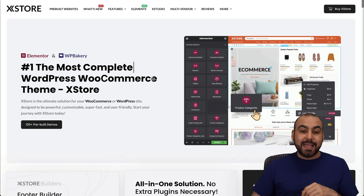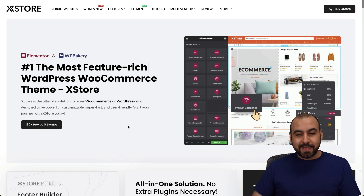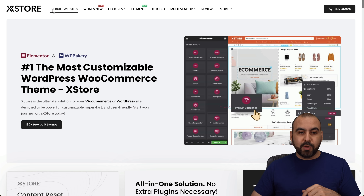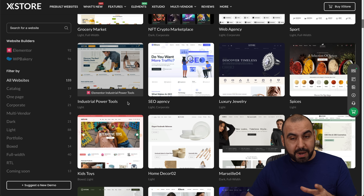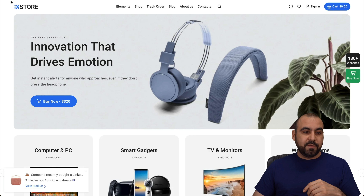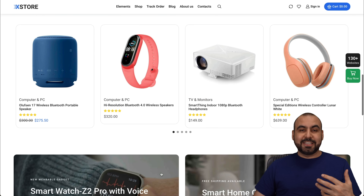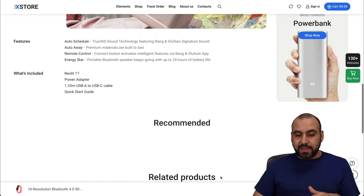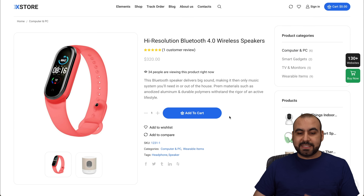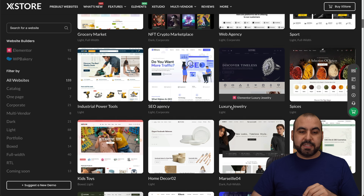The last one is XStore — the number one most flexible WooCommerce store theme available, and it's really powerful. Check out the pre-built websites from here, and if you want to build a store right away that's nice looking and super powerful, definitely check out XStore. This theme looks like it took days to build, but it's going to take you minutes. It's super flexible and highly customizable, so if you need all that flexibility and power, definitely check it out.